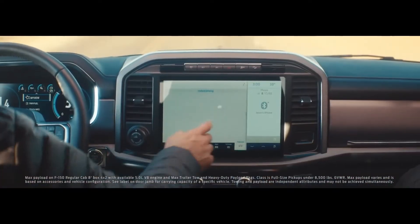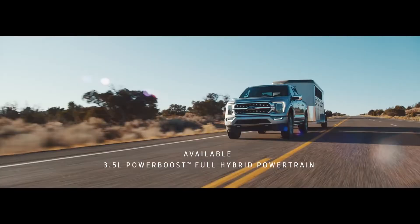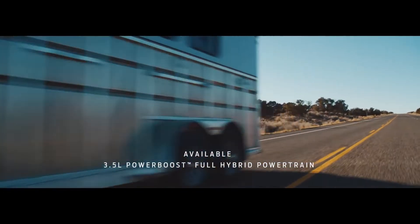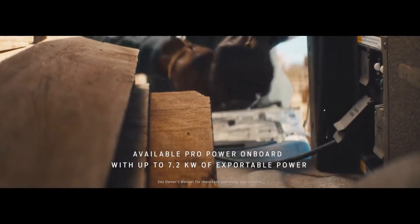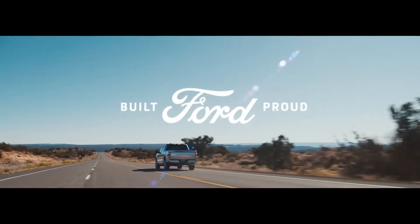We also made it smart, starting with an available hybrid powertrain. This engine also allows you to use your truck as a high wattage generator. It's the kind of capability that a truck owner's really never had before.